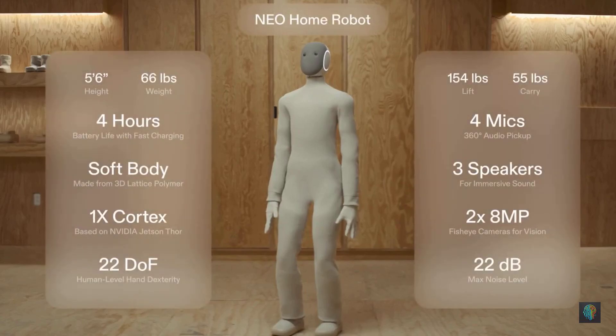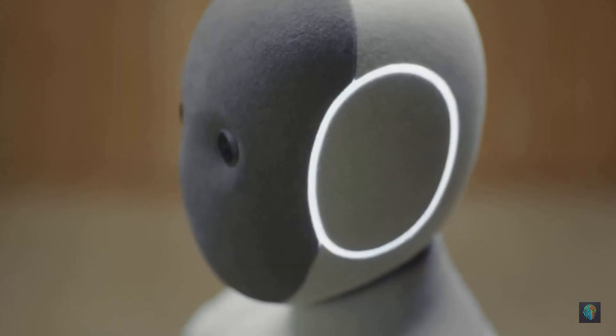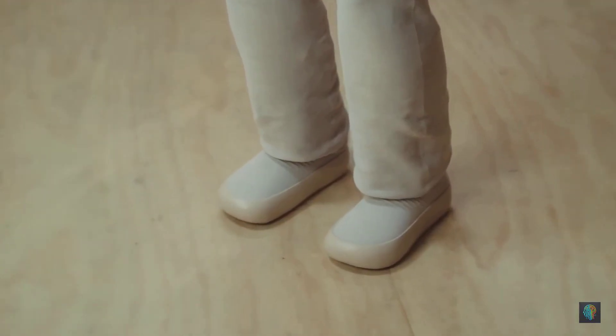But safe doesn't mean limited. Neo's hardware comes packed with features like human-level dexterity and a 55-pound carrying capacity so that it can handle any of your chores reliably. 1X also worked hard to make Neo's design friendly and comfortable to be around — each Neo comes with a machine-washable knit suit, a head, and shoes that you can customize to fit your style.